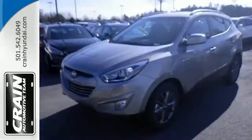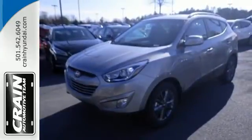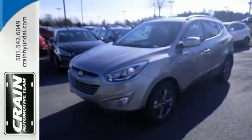Be ready for your next road trip in this family-friendly Tucson. Visit us anytime at craneteam.com.